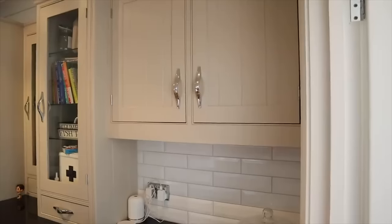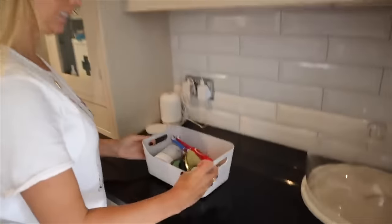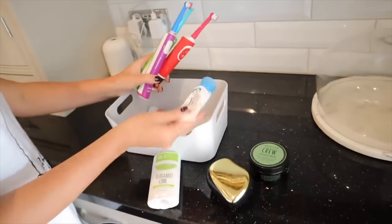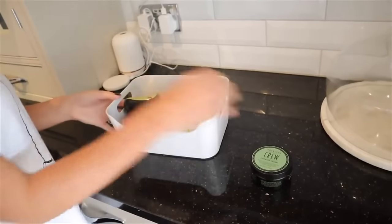Something else we do is keep everything we need to get the boys ready in the morning downstairs in the kitchen. In a basket in our kitchen cupboard, we have a second toothbrush for each boy, toothpaste, hairbrush, hair wax, deodorant, and sun cream — literally everything they need to get out the door. Someone also sent in that they keep a drawer of socks downstairs because they were always needing to run upstairs to get them — now it's been life-changing.